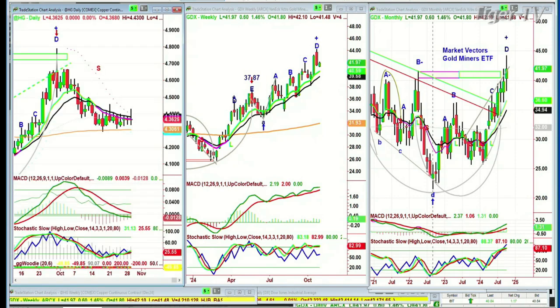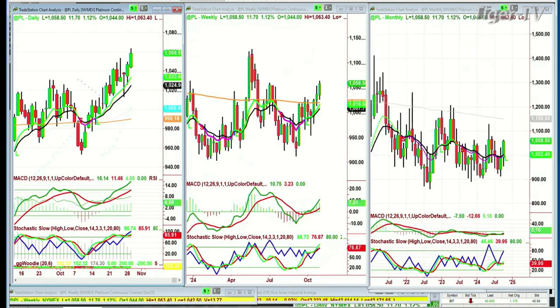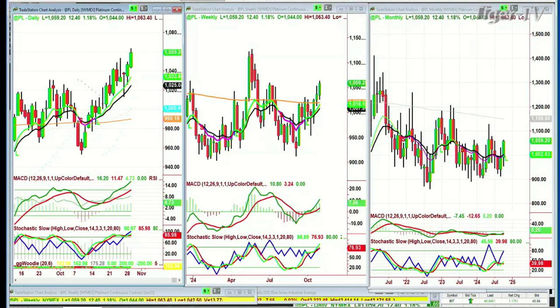High-grade copper is going nowhere — unchanged at 4.36, just stuck in the low range. Turning to platinum: it's making a W formation in the weekly chart, but the monthly says it's still got a long way to go. In the daily chart: peak A, peak B, peak C, leg D — and that's quite important in platinum, which is starting to do much better.